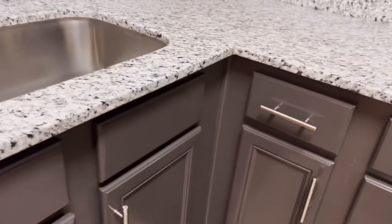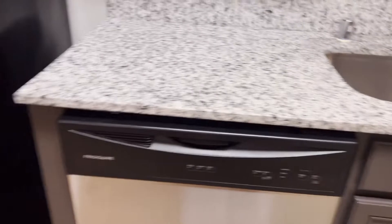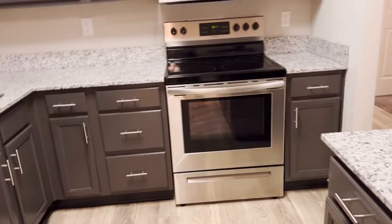Damn, this is the dishwasher. This is the freezer. Nothing in here yet — it's empty appliances.